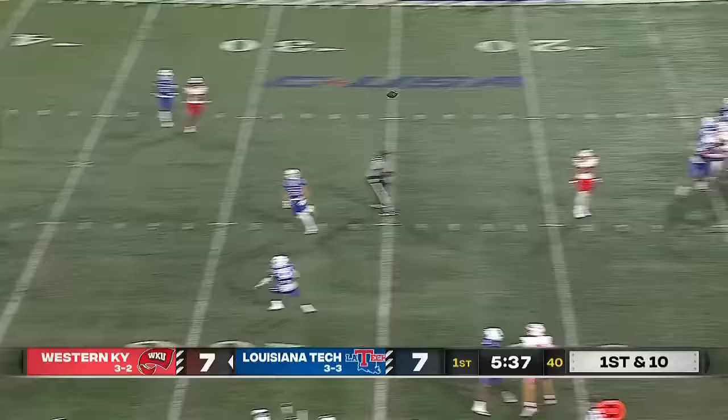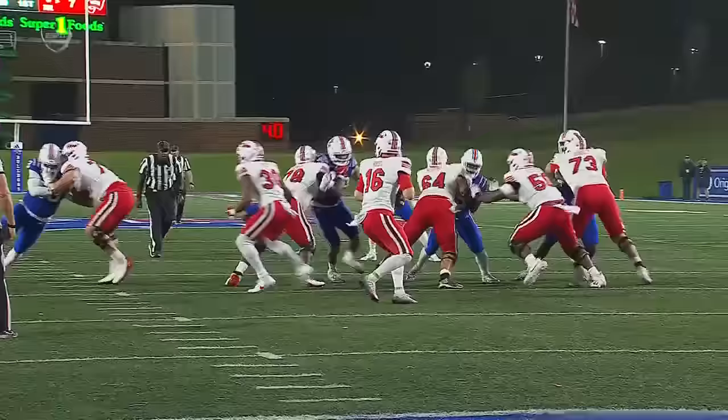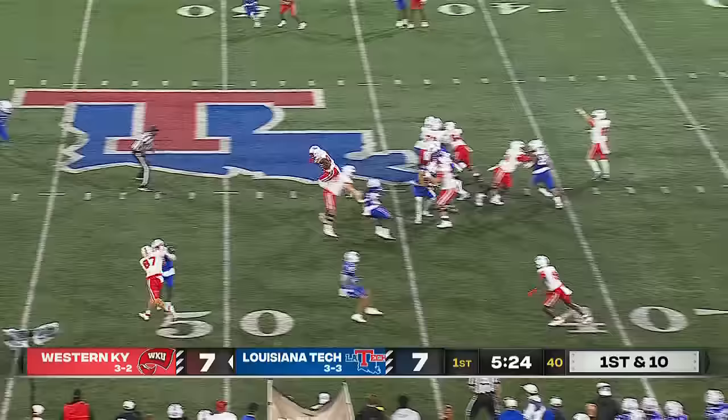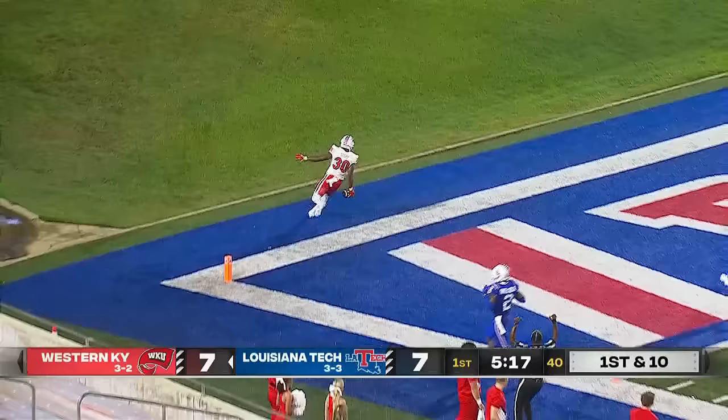Austin Reid looks to throw on first and ten. Looking sideline — he's got it complete again, and then it's Malachi Corley. The Hilltoppers here as they convert. You see them speed it up and Marquis Stepp finds a lane. Marquis Stepp high-stepping down the sideline. 56-yard house call. Touchdown, Tops.